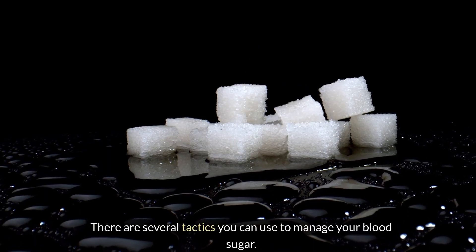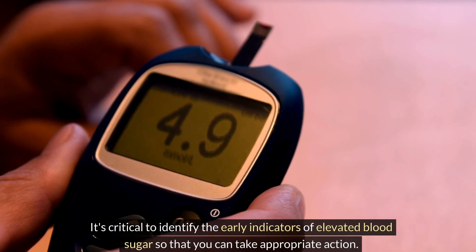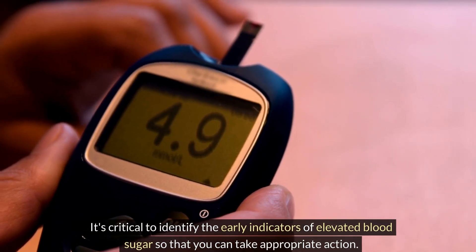There are several tactics you can use to manage your blood sugar. It's critical to identify the early indicators of elevated blood sugar so that you can take appropriate action.